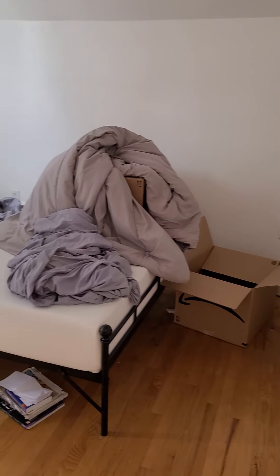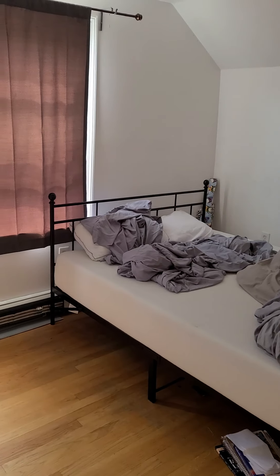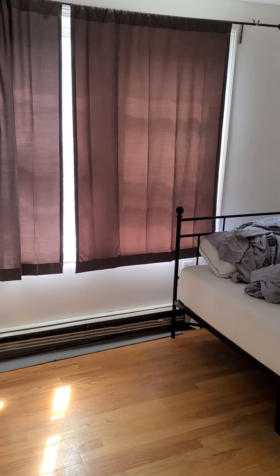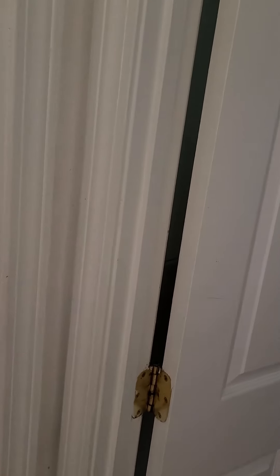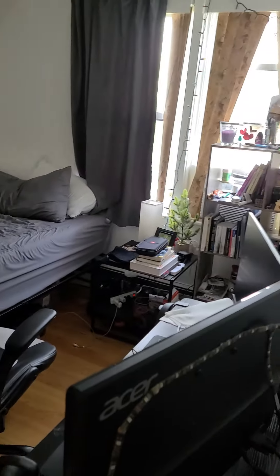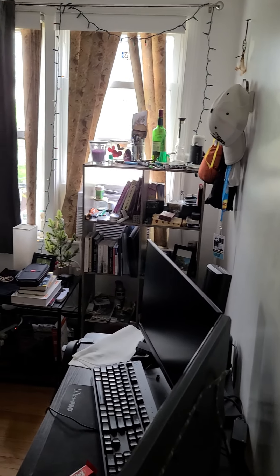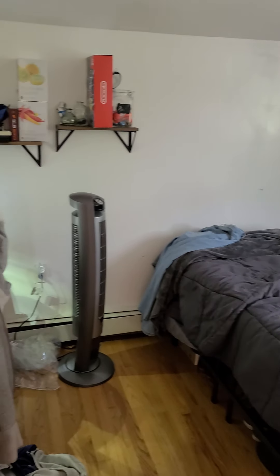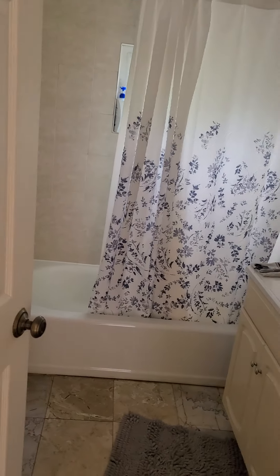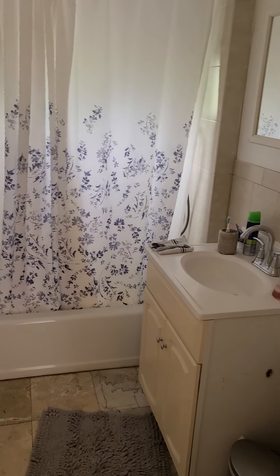This is the second bedroom. This is another bedroom. This is the second floor bathroom.